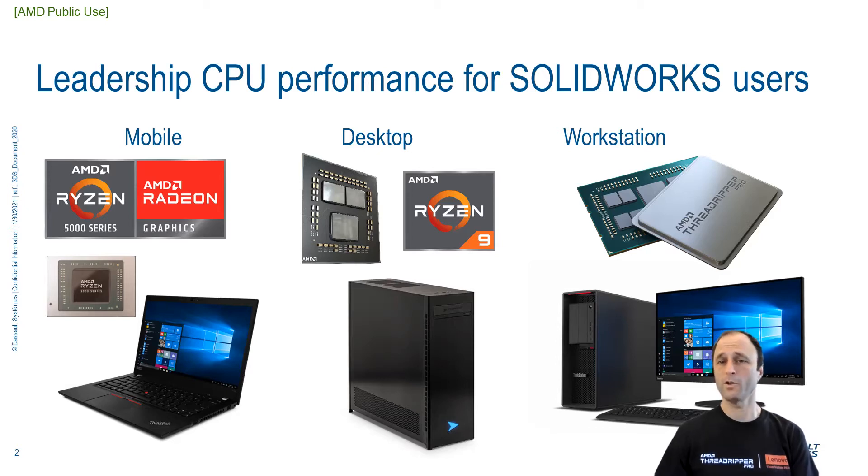I would like to cover just a bit about Zen architecture, share what industry experts are finding in their reviews and analysis, and since everyone likes to see comparative benchmarks, I will show a couple of SolidWorks-specific performance numbers on AMD relative to competitive x86 platforms.